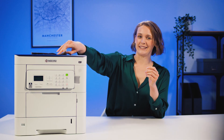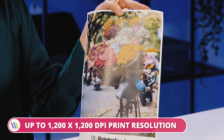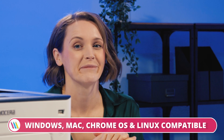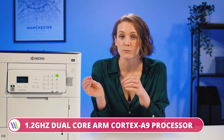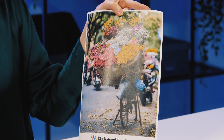The resolution is excellent too, with 1200 by 1200 dpi — super crisp and clear. It covers all the bases with Windows, Mac, Chrome OS and Linux compatibility. There's also a 1.2GHz dual-core processor, which means this device can handle large print jobs quickly and, thanks to the great resolution, without sacrificing quality.